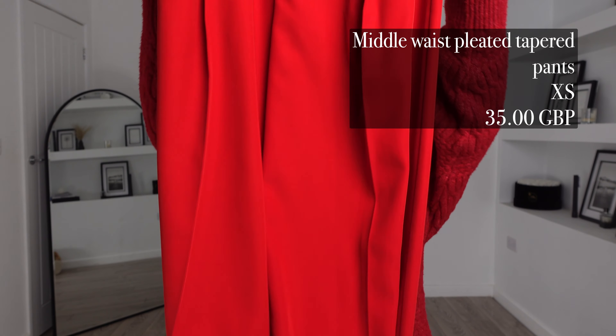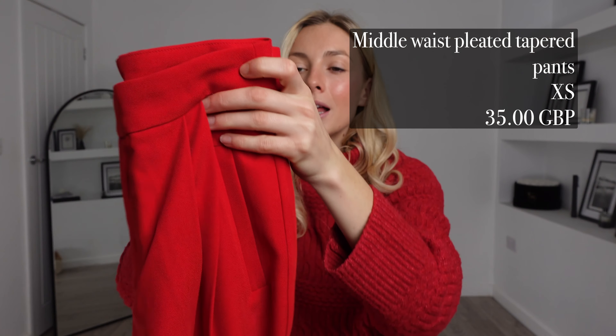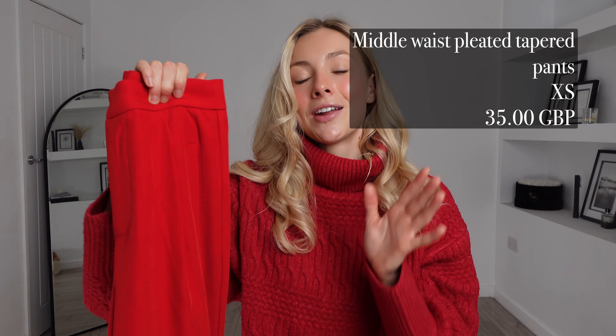For my first item in today's haul, I picked out these — the mid-waist pleated trousers. I got these in an extra small and these ones were £35. I'm so excited to try these on. I'm actually going to try them on with the sweater I'm wearing at the moment because I just think an all-red outfit hits differently. These feel of a really nice quality material so they're going to be really comfortable on. They're very nice and floaty and I just think this colour is so eye-catching and striking.